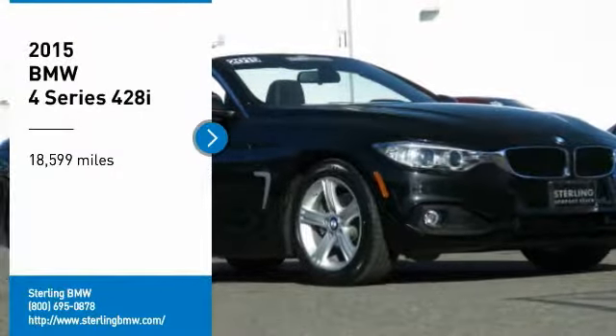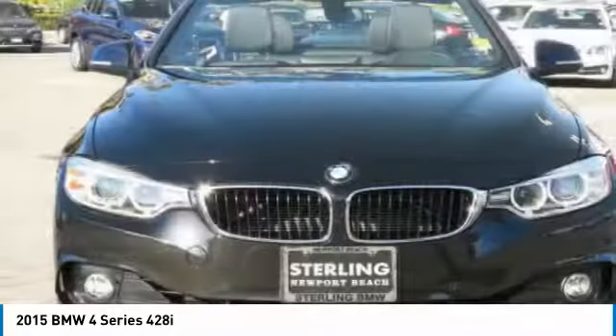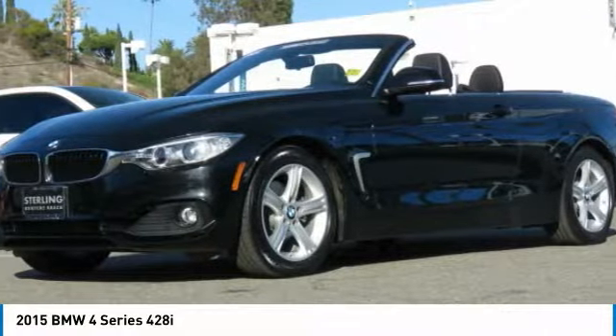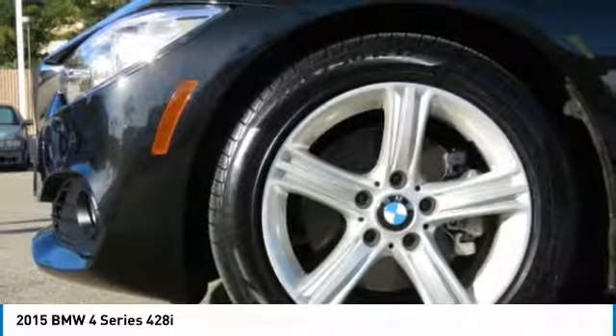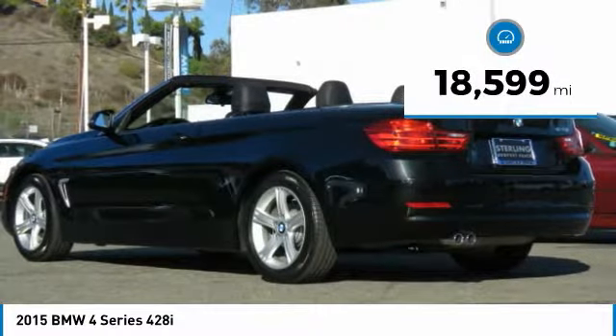Stop by and take a look at the 2015 BMW 4 Series. The BMW 4 Series is a powerful machine which comes with impressive handling, upscale interiors, and it delivers on BMW's ultimate driving machine. This vehicle has less than 20,000 miles.